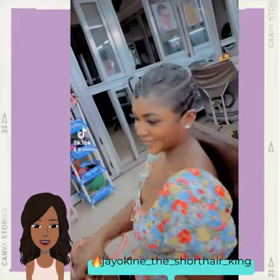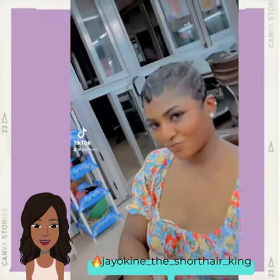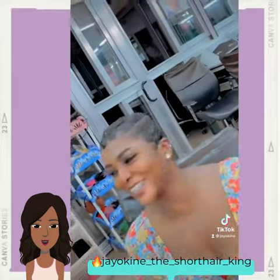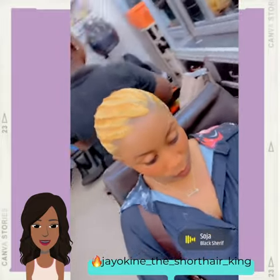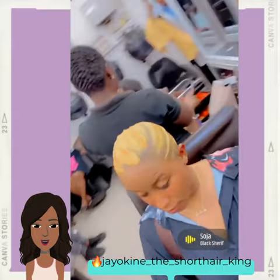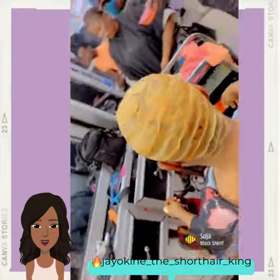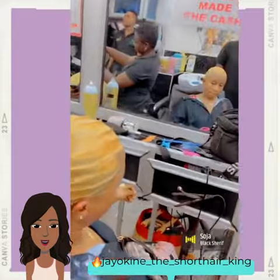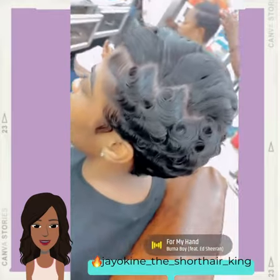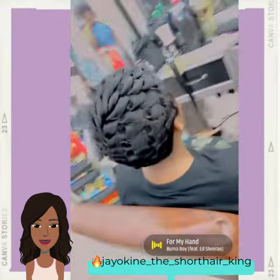We start off today's video with this classic all-black finger wave pixie, loving the retro vibes with this style. Then we move into a bold blonde variation, followed by a pixie which features a zigzag parting and plenty of curls.